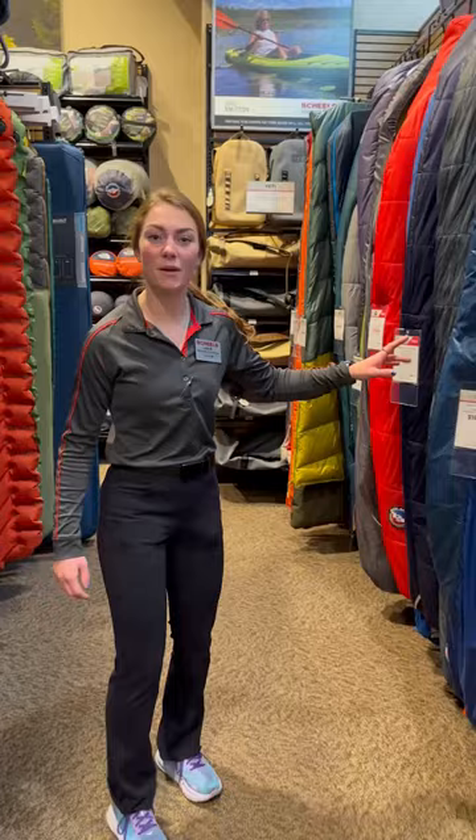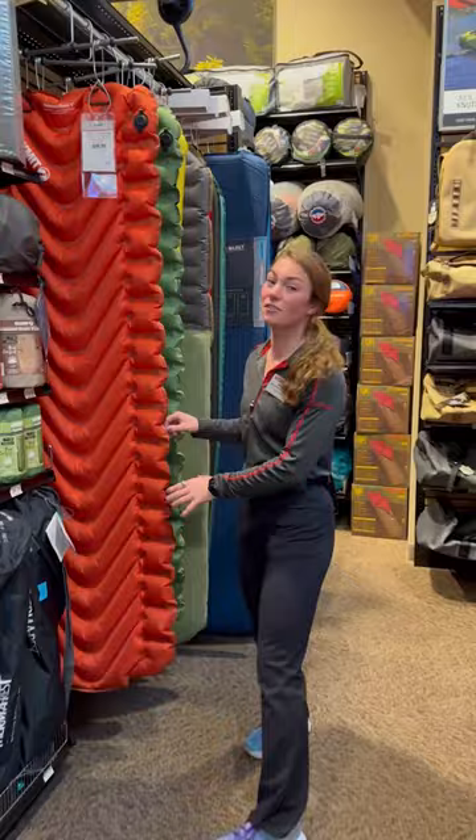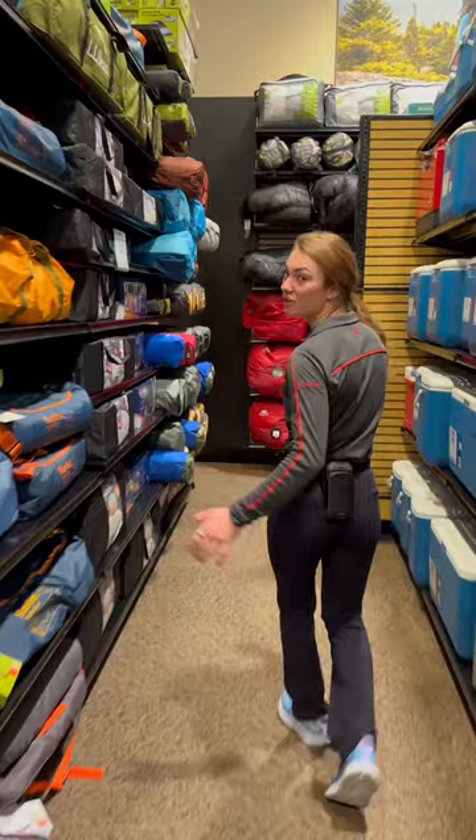For a true backpacker looking for a lightweight pad, the Static V from Klymit is going to be one of our best. If you're doing some solo backpacking, we make excellent single and double person tents from Nemo.